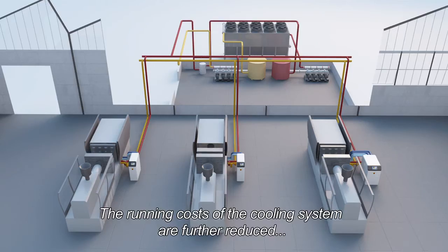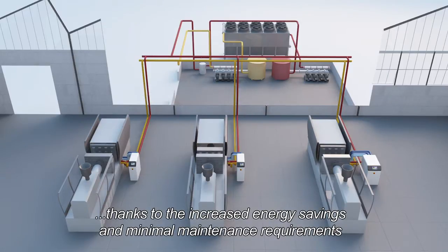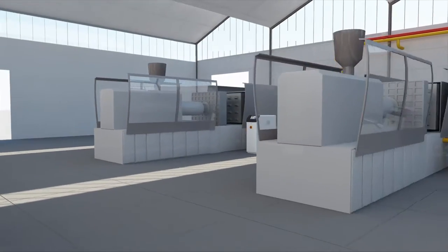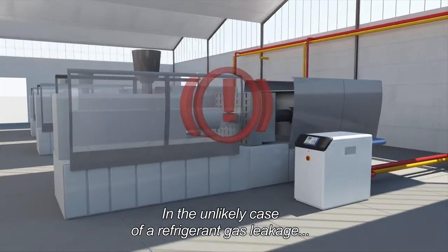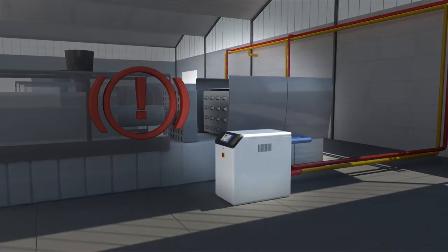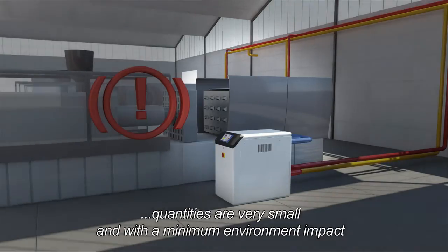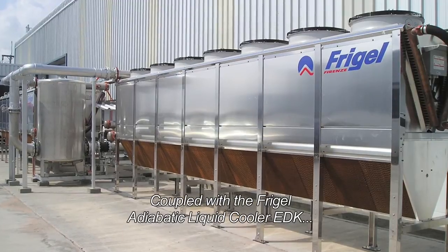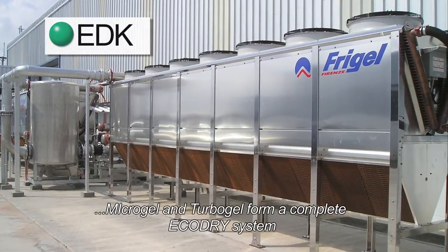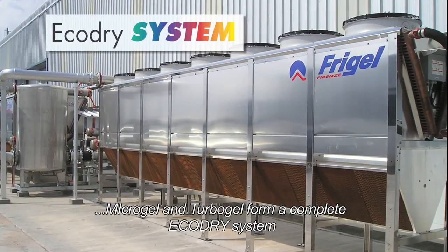The running costs of the cooling system are further reduced thanks to increased energy savings and minimum maintenance requirements. In the unlikely case of a refrigerant gas leakage, quantities are very small and with minimal environmental impact. Coupled with the FreeGel adiabatic liquid cooler EDK, Microgel and Turbogel form a complete EcoDry system.